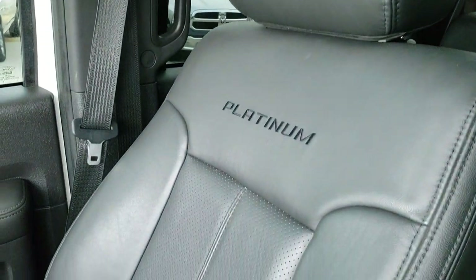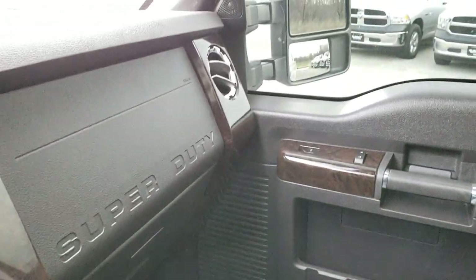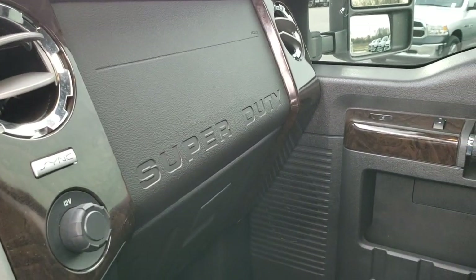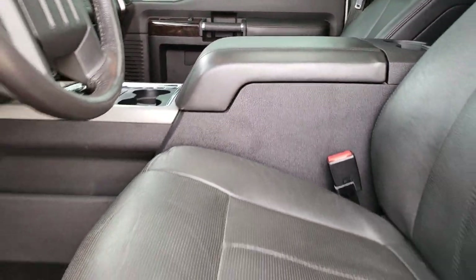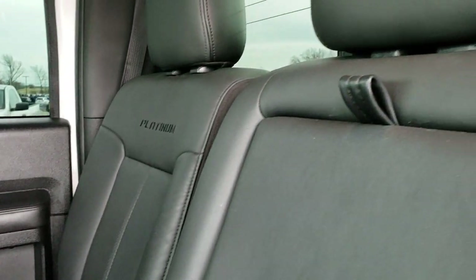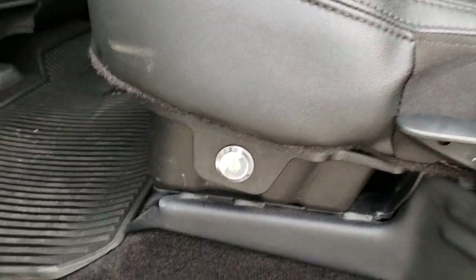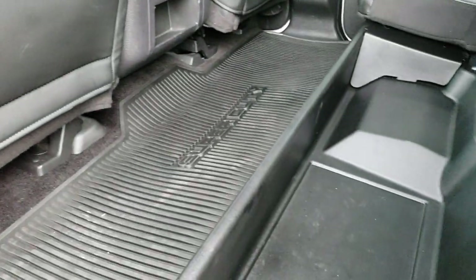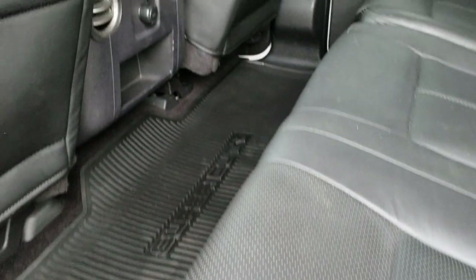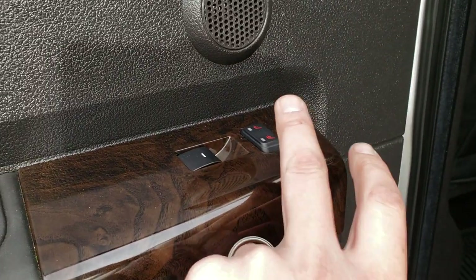The passenger side seat is very clean with no rips or tears, and there's an all-weather floor mat on that side as well. The back seats are just as clean as the front — no rips or tears back there. The back seats are heated, and there's a power sliding rear window with built-in rear defrost. There is a lockable storage container under the seats that locks with the ignition key. You also get a 110 volt, 150 watt plug-in, all-weather floor mats back here, and heated seat buttons for each side.